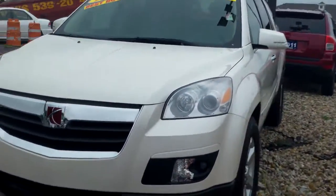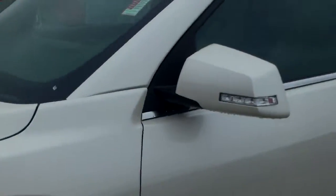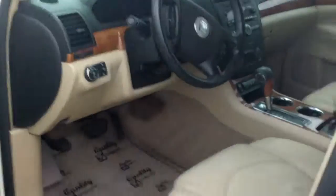This is Kyle from Bill S's Ford. We're recording about this Saturn Outlook here. It's a 2008, it's got fog lights, it is in fantastic shape, and it is a certified vehicle.